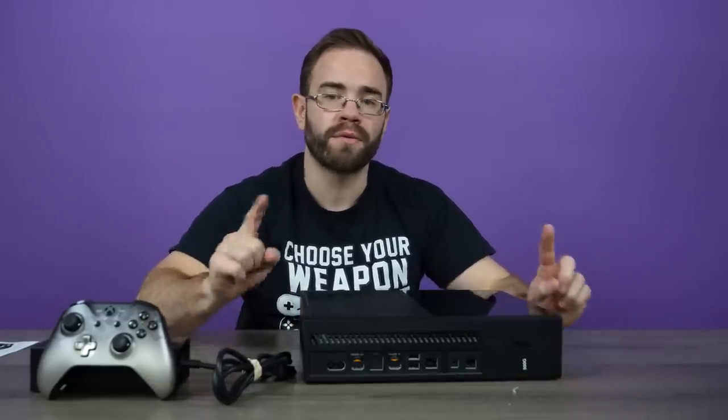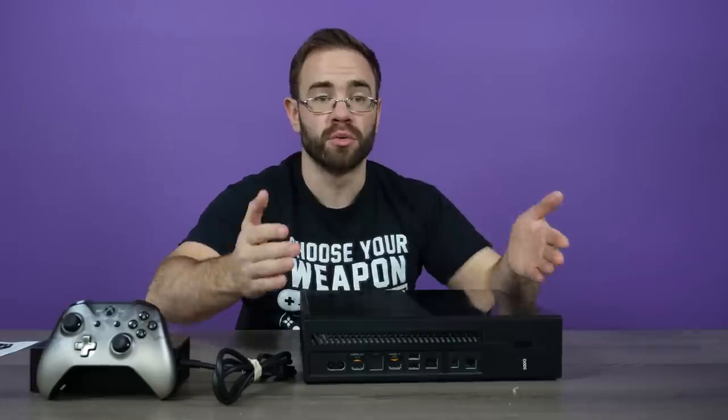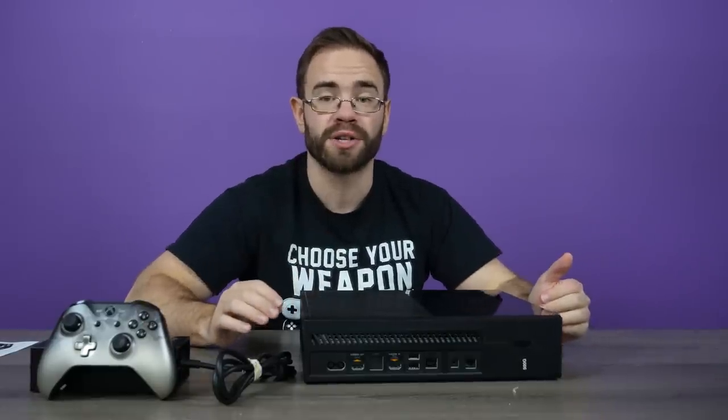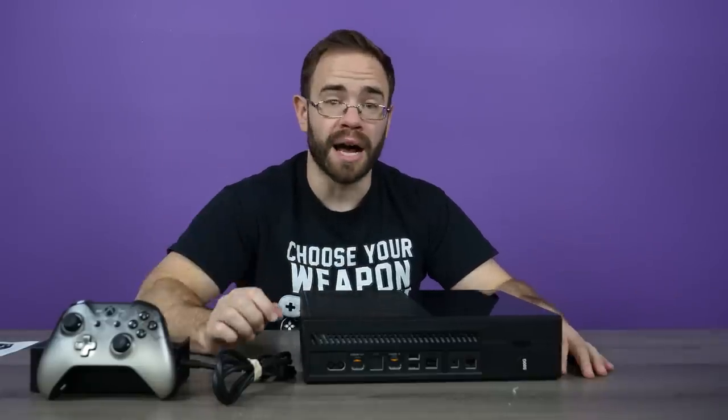So it'd be interesting to pop this open, but first we're going to go ahead and plug it in and just see — make sure everything works. Just in case you were someone thinking about a refurbished Xbox One for whatever reason from GameStop, you can see what you get out of the box.